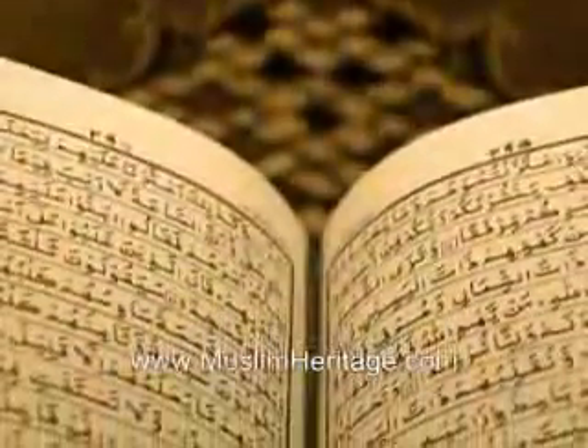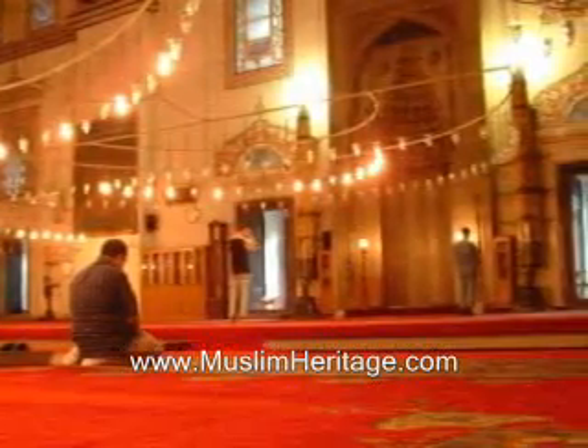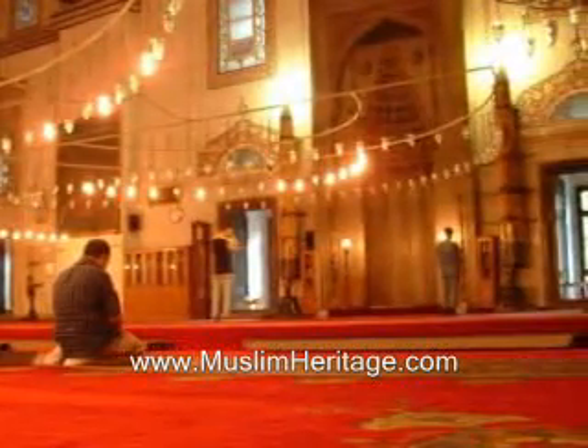Time has always been an important aspect of a Muslim's life. It's an indicator of when to perform the five daily prayers and for tracking events in the Islamic calendar.